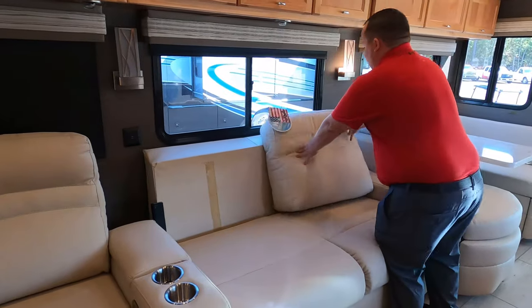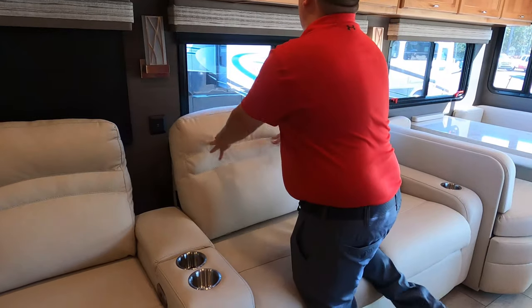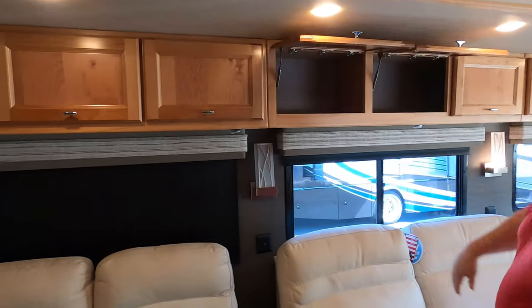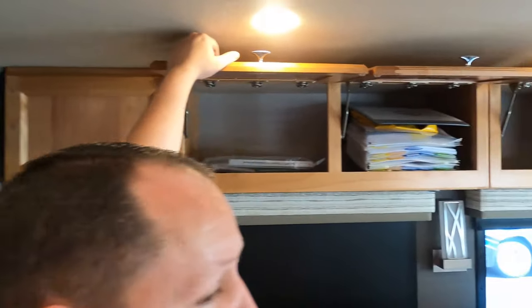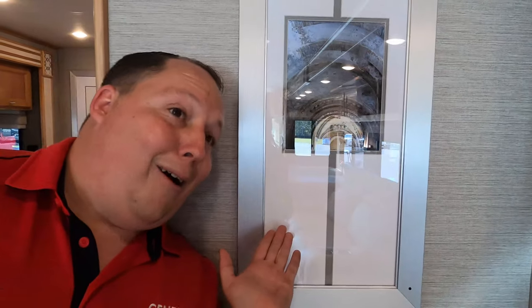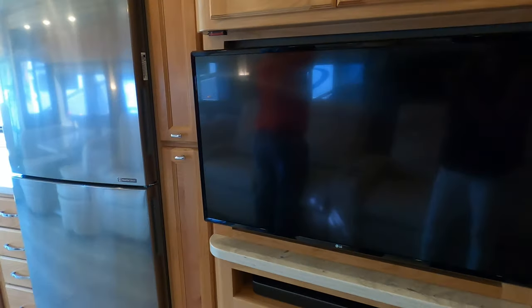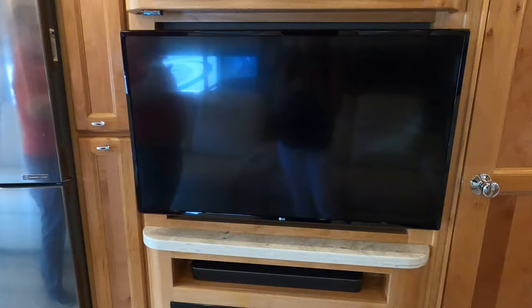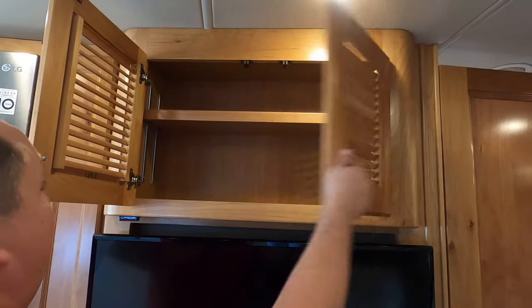You've got a cup holder there and plenty of cabinetry above — hidden hinge cabinetry. Tiffin does it very, very well, and they put some pictures in here. Nice artwork there. What I do like is across from the sofa here is your television. LG TV, Furion fireplace and sound bar. And then right up here is a little bit more storage.